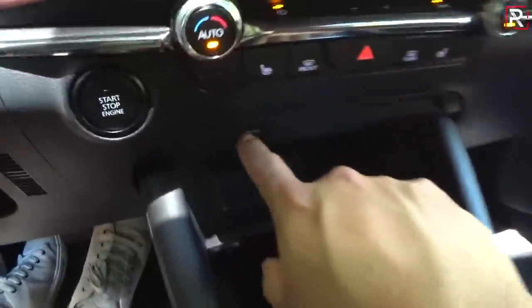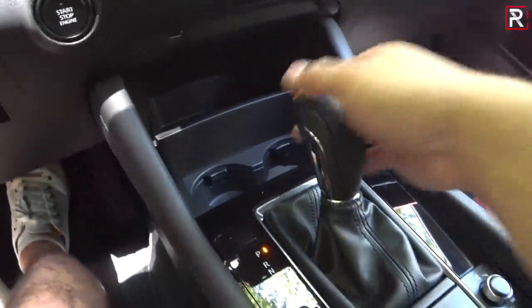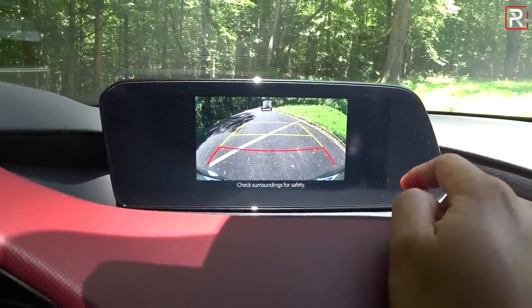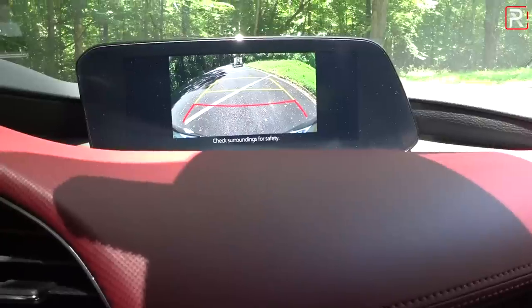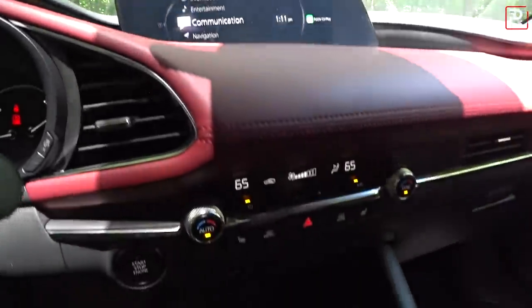Down in the center console, you have a USB port, some storage, and cup holders which have been moved forward of the shifter — a nice addition. This shifter controls the six-speed automatic. The backup camera doesn't take up the entire 8.8-inch screen, but the resolution has improved. It still doesn't have trajectory lines or parking sensors, and Mazda doesn't offer a 360-degree camera, though you don't really need it in a car like this.